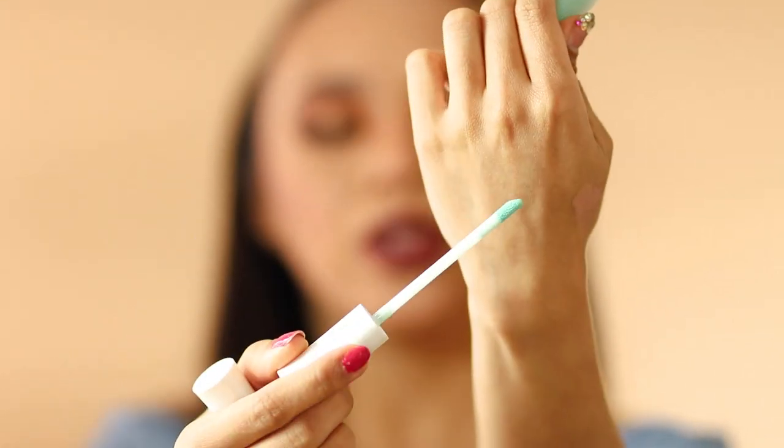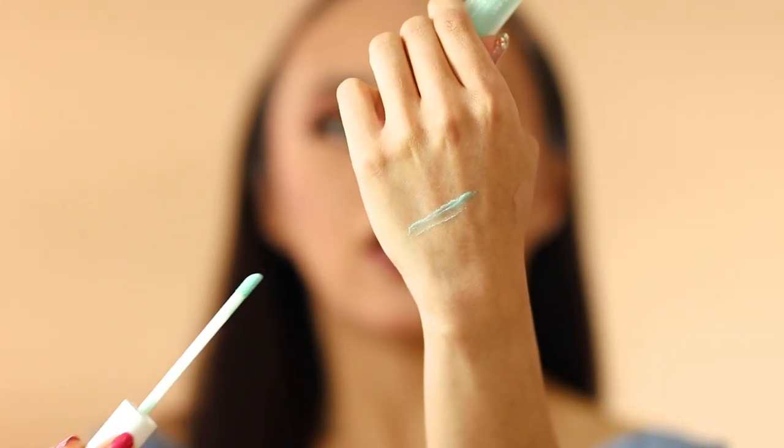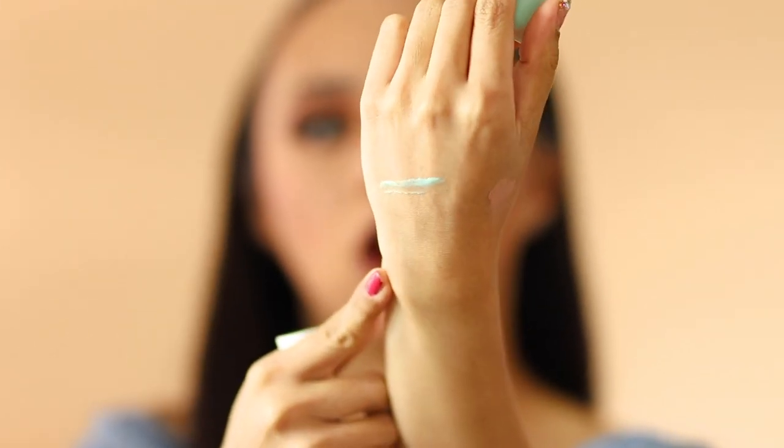The formula is amazing. It has a really sweet smell and you can see the sheer tint of the color on my skin. Once applied on your lips, you would also see a sheer tint of color.